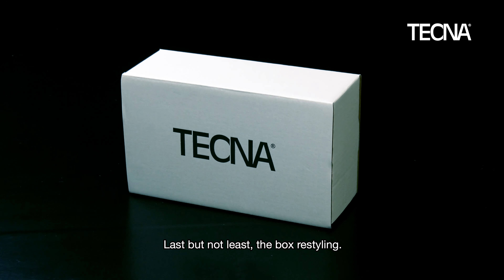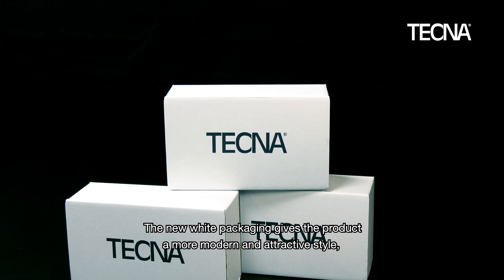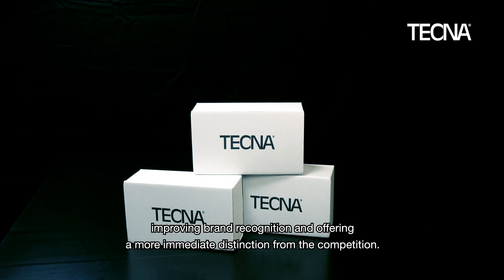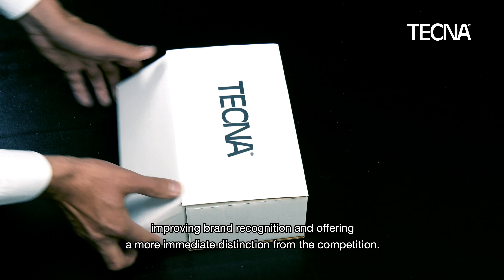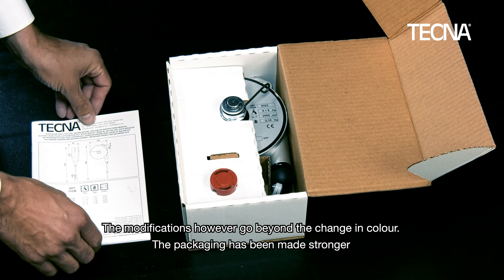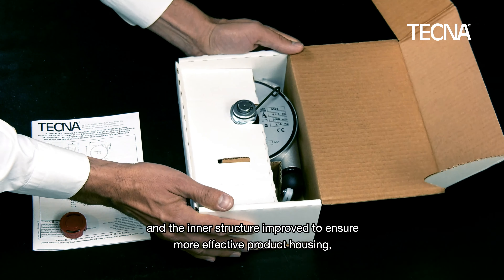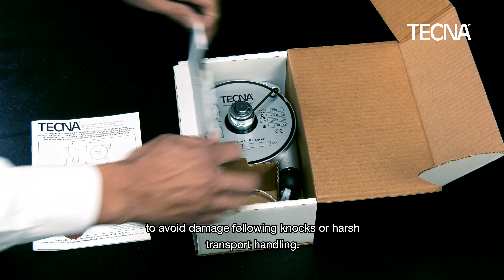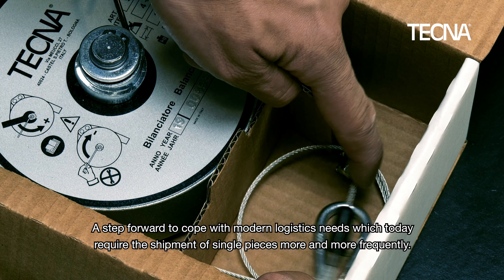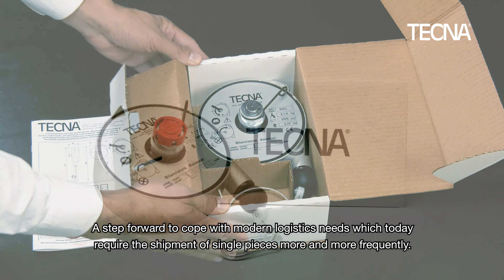Last but not least, the box restyling. The new white packaging gives the product a more modern and attractive style, improving brand recognition and offering a more immediate distinction from the competition. The modifications, however, go beyond the changing colour. The packaging has been made stronger and the inner structure improved to ensure more effective product housing, to avoid damage following knocks or harsh transport handling. A step forward to cope with modern logistics needs, which today require the shipment of single pieces more and more frequently.